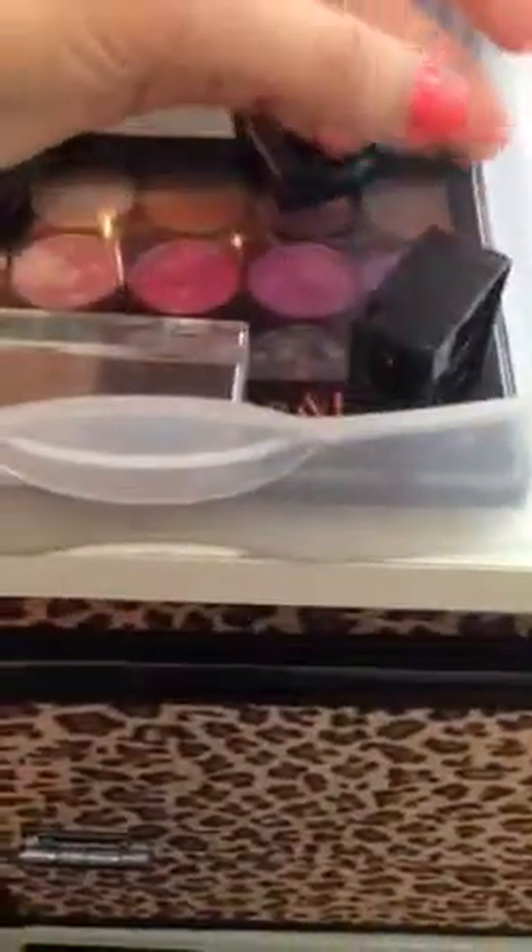And then I have a pencil sharpener and an eyelash curler. So yeah, that was basically my makeup collection. I hope you guys enjoyed this video — it's like almost 12 minutes. Leave some requests in the comments and I'll see you guys later. Bye.